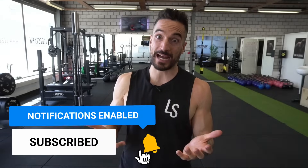Greetings, everyone. Gregory from Leverstagia. Let's waste no time and jump right into Joe Rogan's workout routine and his ideas about training in general.